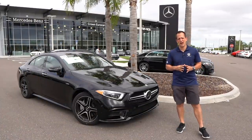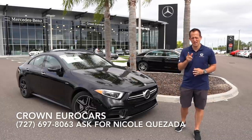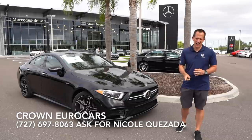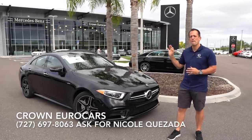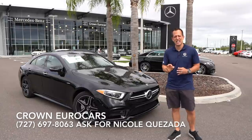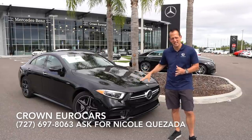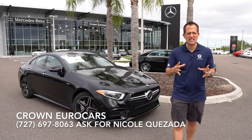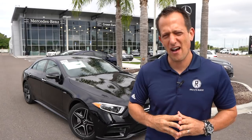Hey guys, what's up? It's Joe Rady from Rady's Rides. I'm back here at Crown Eurocars in Pinellas Park, Florida because guess what? We have one hot luxury sports sedan. This is a 2020 Mercedes AMG CLS 53. But before we dive into this, let's talk about the CLS class, that midsize luxury class of sedan.